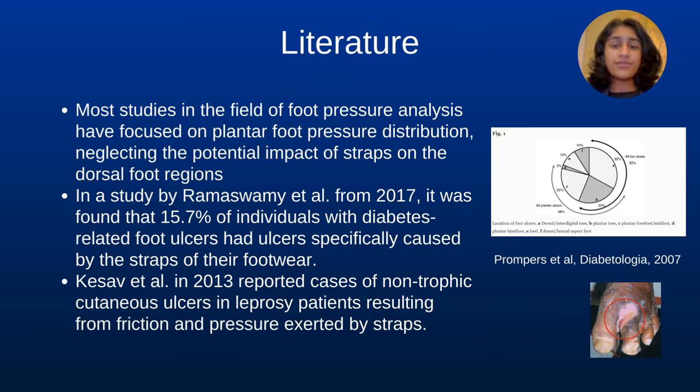Most studies in the field of foot pressure analysis have focused on plantar foot pressure distribution, neglecting the potential impact of straps on the dorsal foot regions. Flip-flops, a type of open-toed footwear characterized by a flat sole and a Y-shaped strap, are among the most commonly used footwear in the world, as primary footwear in developing countries and as summer footwear of choice in developed nations.